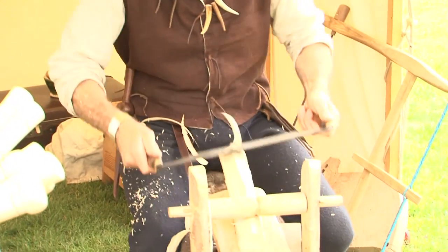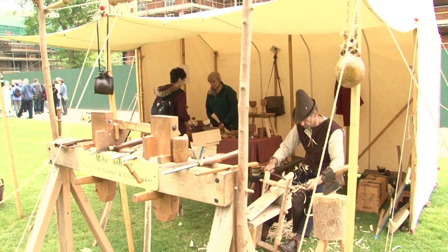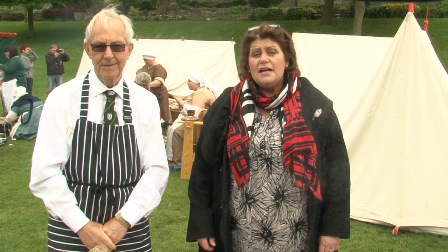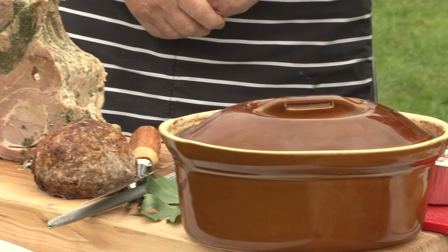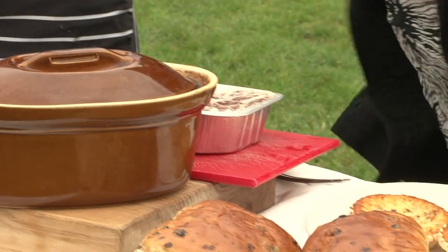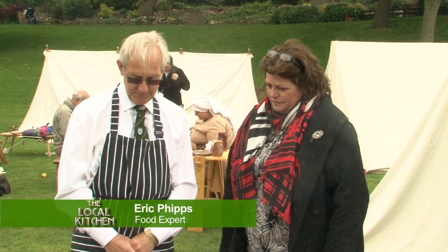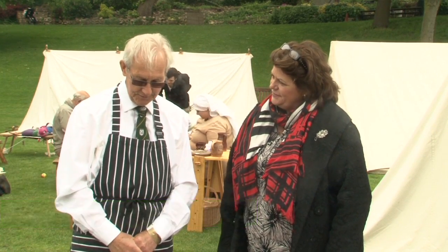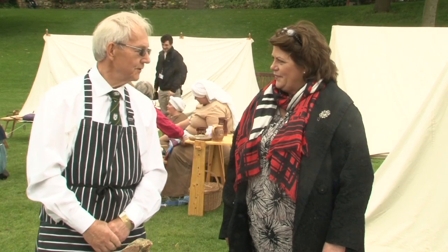Lincolnshire is known as the food basket of the UK. Our link with food goes back for generations, and here to tell us more about traditional old Lincolnshire dishes is food expert Eric Phipps. So Eric, where are we going to start? Perhaps the most unique product is Lincolnshire stuffed chine — you don't find it anywhere else in the world.